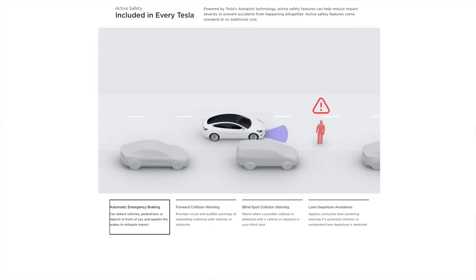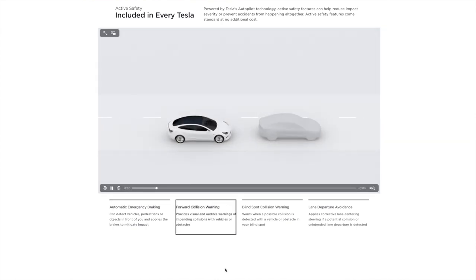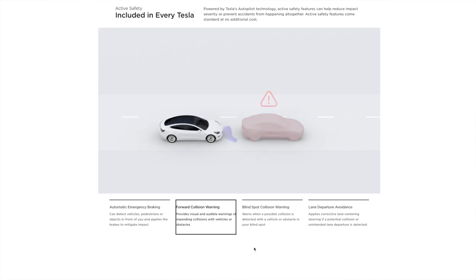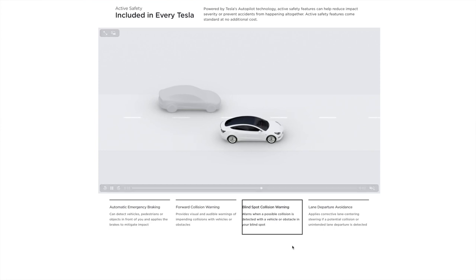Along with the car being as safe as they come in a crash, the Tesla comes standard with safety features that also help avoid accidents. These include forward collision warning, lane departure warning, crash imminent braking, and dynamic brake support. Tesla also has live driving visualization, meaning the screen will show a 3D rendering of the cars and road around you while you drive.